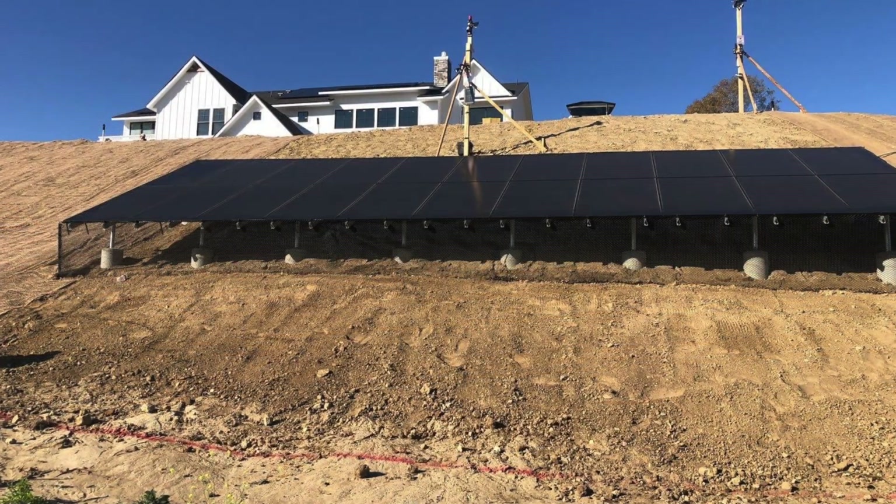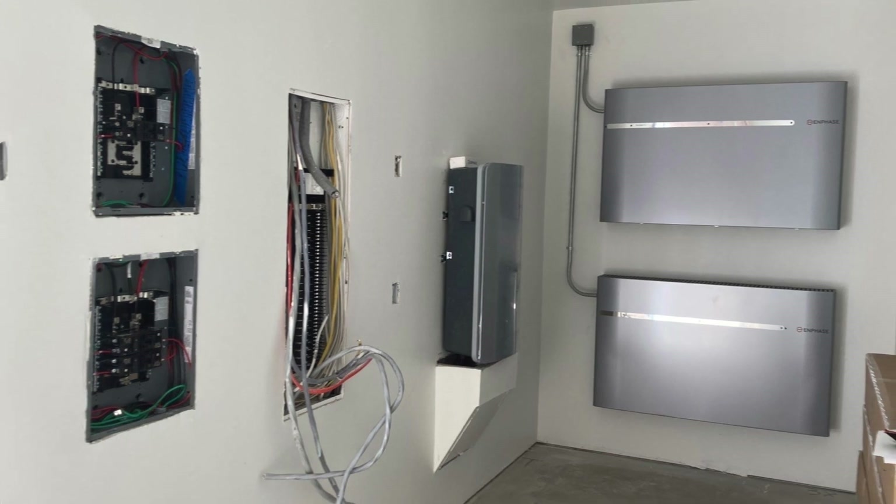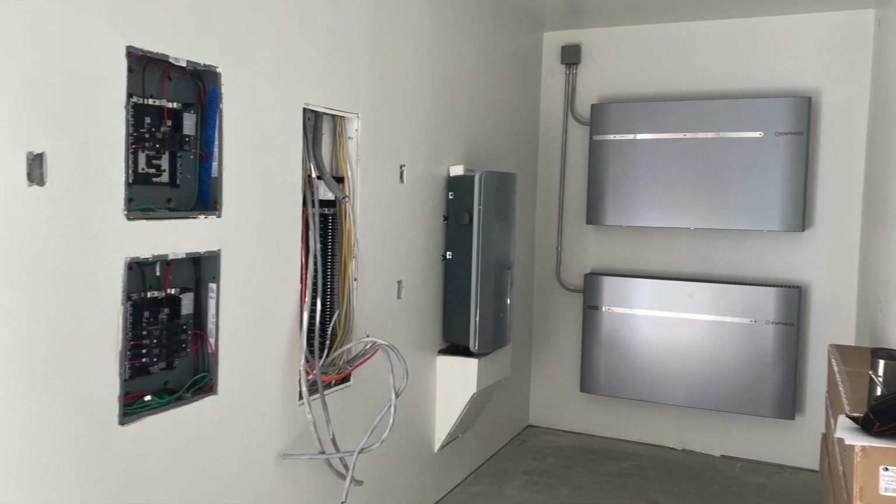This is where we have come into play for many clients building their first home in California where the builder accidentally overlooked Title 24 and the solar mandate aspect. On many new construction projects, if you don't have your solar permit, a lot of jurisdictions won't let you progress in your project or sign you off — so you can't proceed with rough electrical and other work.